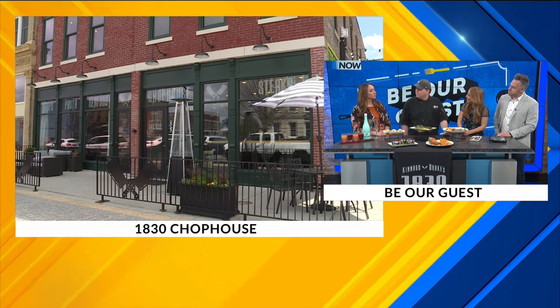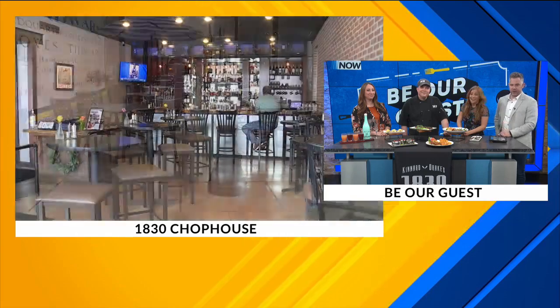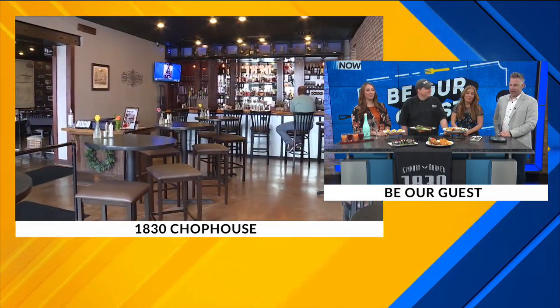How long have y'all been open? Almost three years in November. Congratulations, sounds like a really fun spot. We're seeing some pictures here — that alley seating looks really fun. I love the atmosphere.